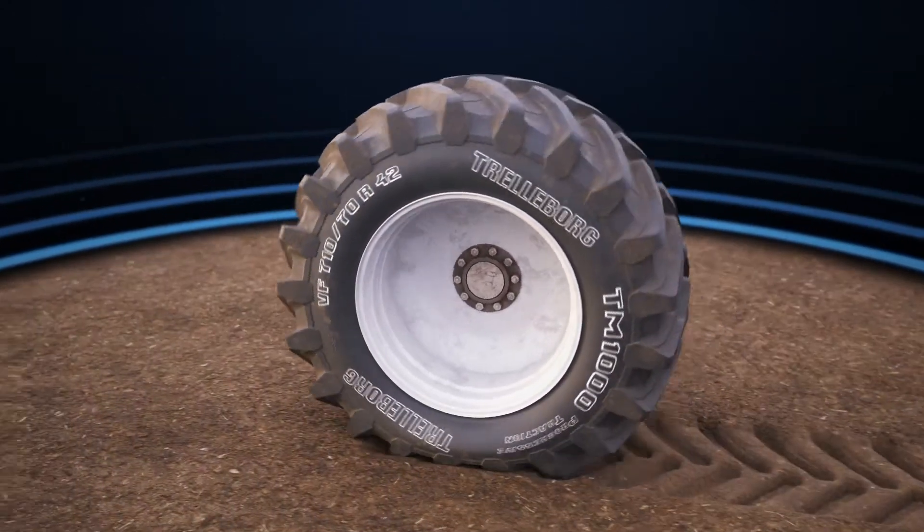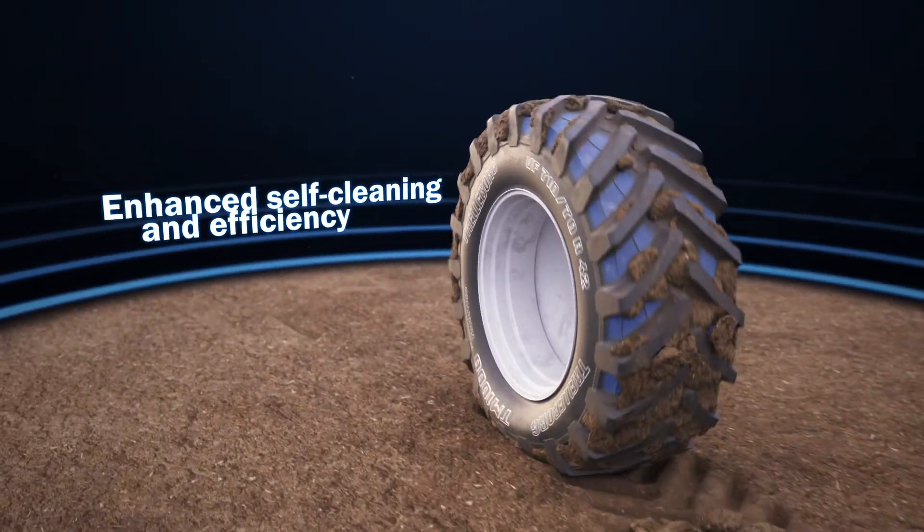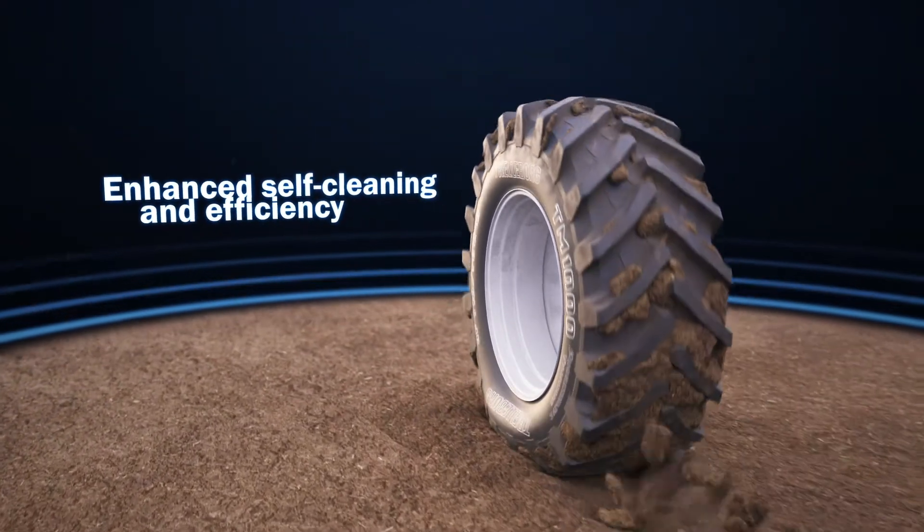In addition, the extra lug behaves like an additional terrace, enhancing the self-cleaning capability and overall efficiency of the lug.